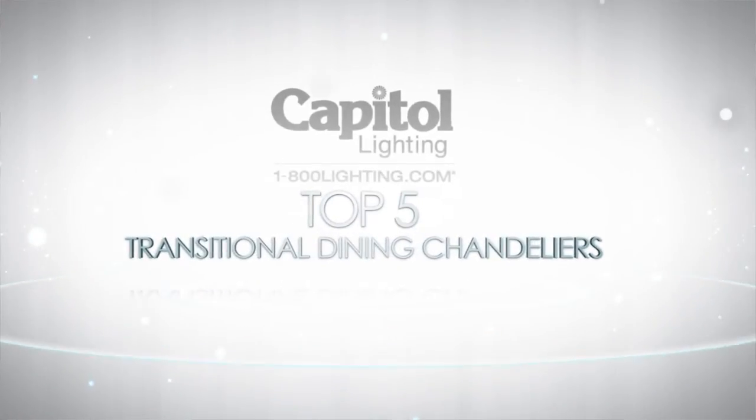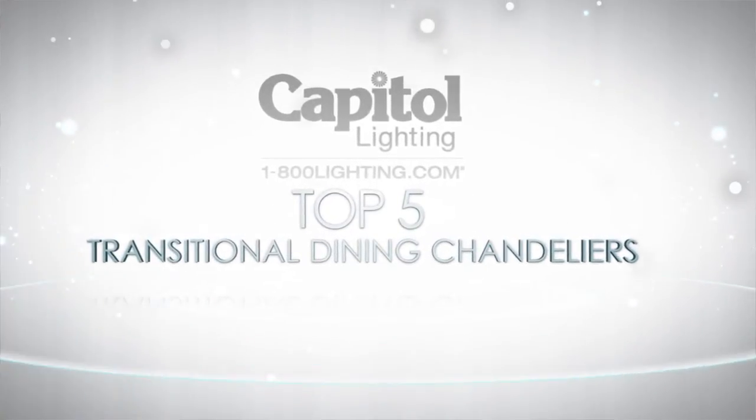In between contemporary and traditional is transitional, and that's where so many American homeowners find themselves. Lucky for them, Dallas has come out with hundreds of wonderful offerings just in that category. We are here to present the top five transitional dining chandeliers for your home.